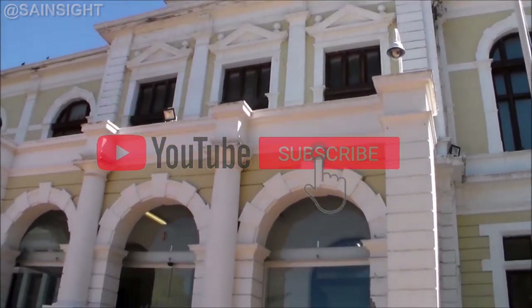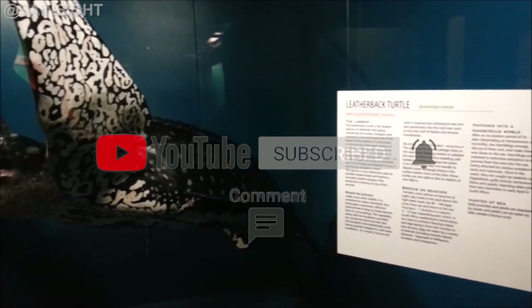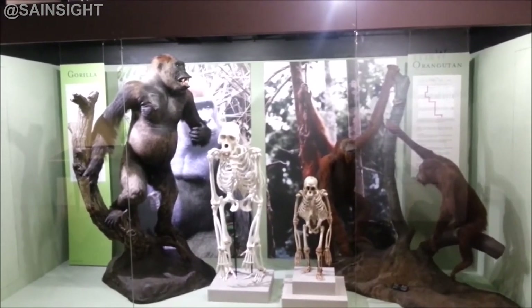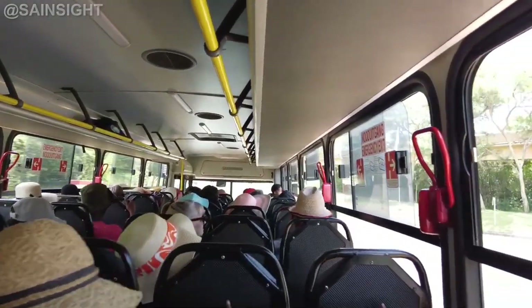And finally at number one is the Iziko South African Museum in Cape Town. This museum boasts a remarkable collection of natural history and anthropological exhibits, from fossils to indigenous artworks. Visitors can immerse themselves in the rich diversity of South Africa's natural and cultural heritage.